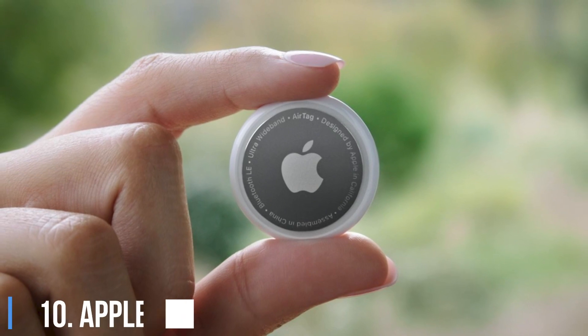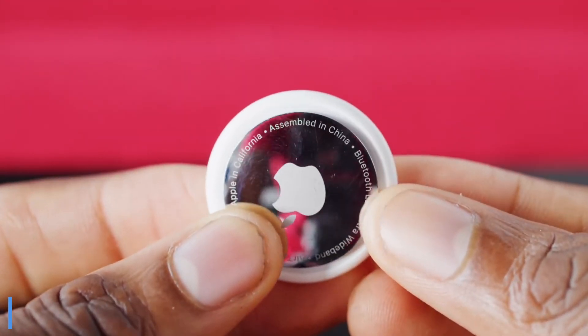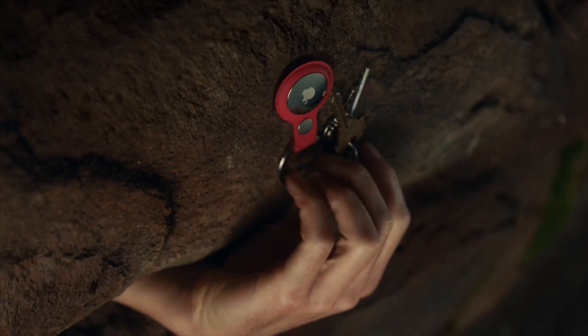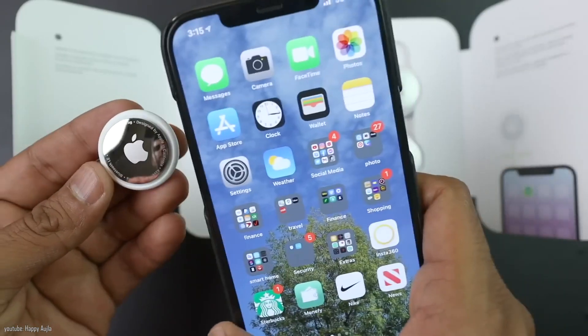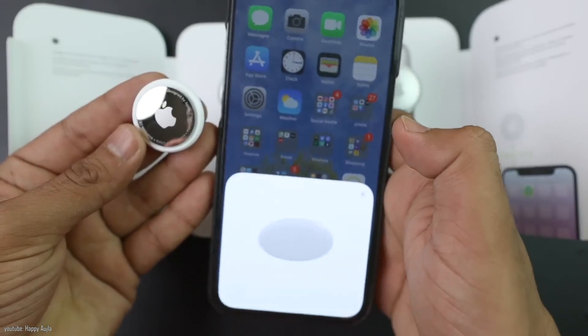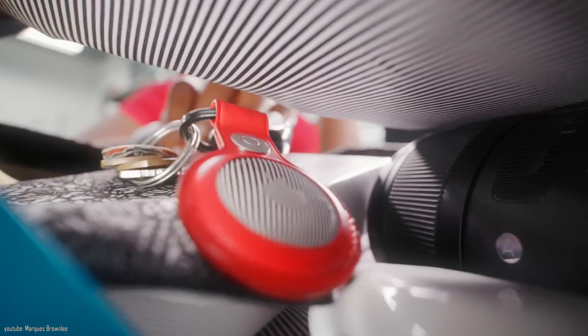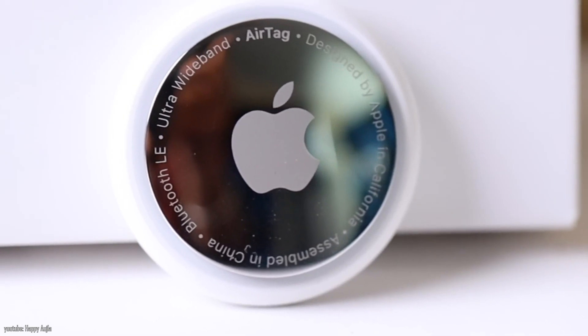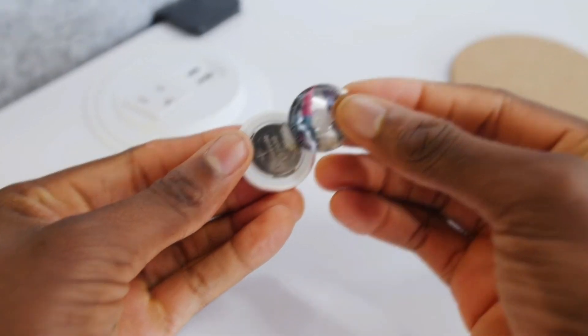10. Apple AirTags. Here's a gift that anyone who's susceptible to losing things will appreciate. Apple's new for 2021 AirTags accessories work with any Apple device and use the company's Find My network — the same one used to locate lost iPhones. Attach them to keys, a backpack, or just about anything else. It's $28 for one and $99 for four, and if you buy through Apple, you can get free customized engraving too.